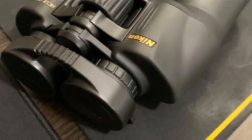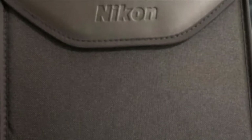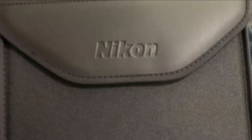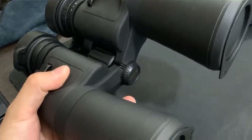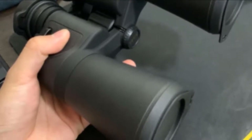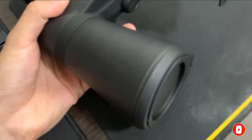One highlight is they include back four Porro prisms, which gives them a unique design and shape. They're easy to grip with their durable rubber-armored coating, and they come with turn-and-slide rubber eye cuffs for more comfortable viewing. They also give you a sharp and clear view. Some downsides are the instruction manual isn't that informative, though you should be able to find guidelines online. The neck strap feels flimsy and weak, and they may take a bit more time to properly focus on an object.